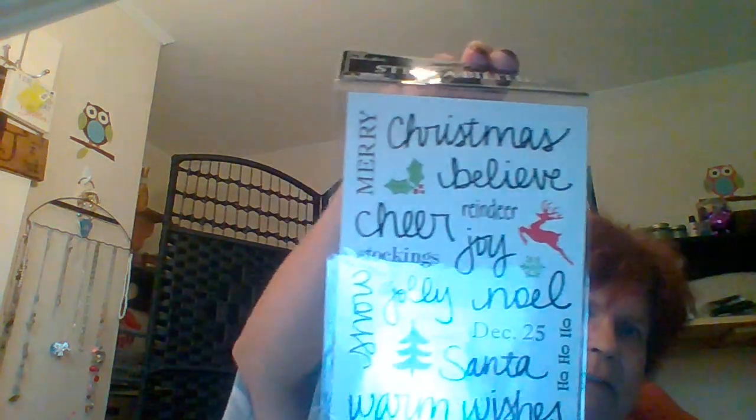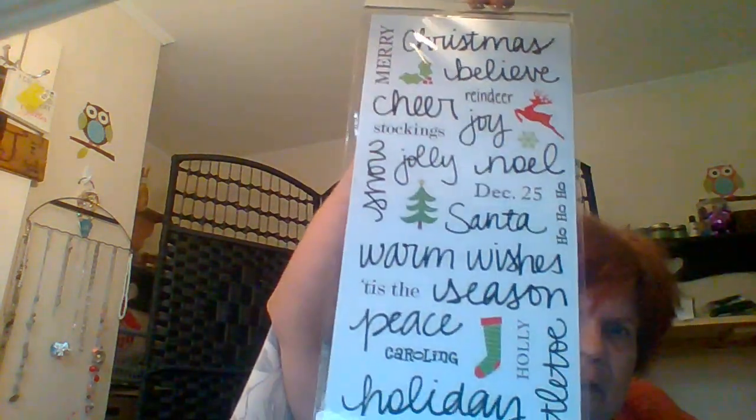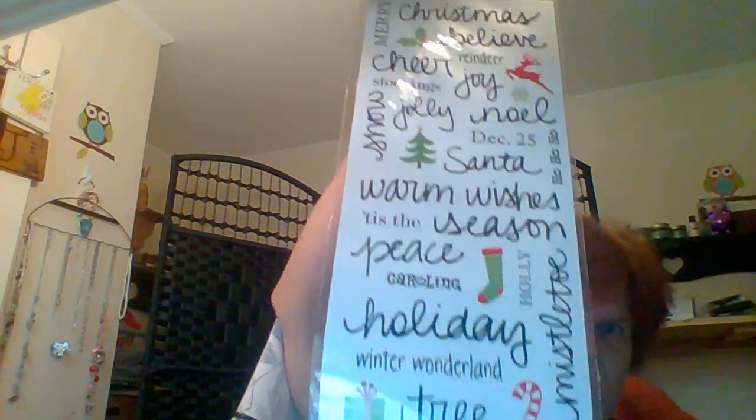And this is a Christmas borders set — kind of like washi tape but just in long strips. And this one is called Handwritten and it's 30 pieces. It says Merry Christmas, Believe, Cheer, Joy, Reindeer, Stocking, Snow, Jolly, Noel, December 25th, Santa, Ho Ho Ho, Warm Wishes, Tis the Season, Peace, Caroling, Holly, Holiday, Winter Wonderland, Tree, and Mistletoe. And then it's got a few little odd-end stickers throughout it.